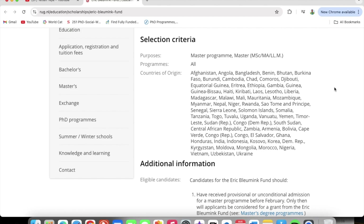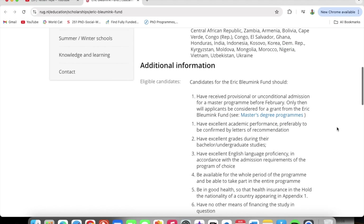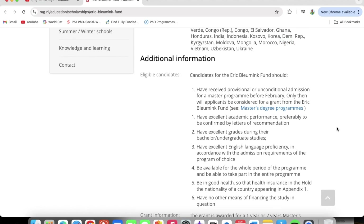I have a bias towards Ghana and Nigeria, so of course I'm going to look for Ghana first, and I can find Ghana here. Nigeria is also located here. You can find other African countries here as well, so explore and make sure that your country is eligible for this scholarship.